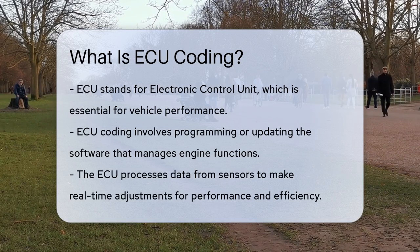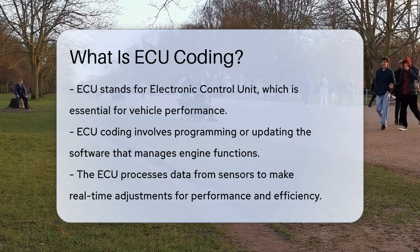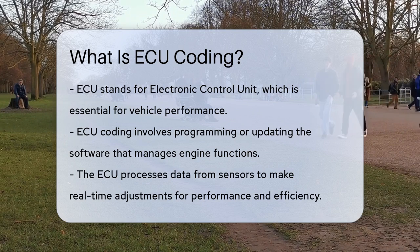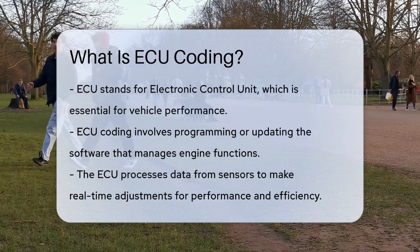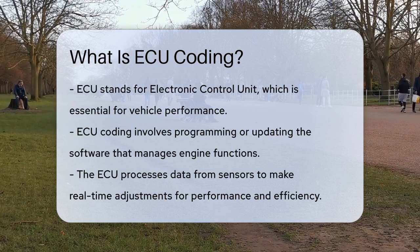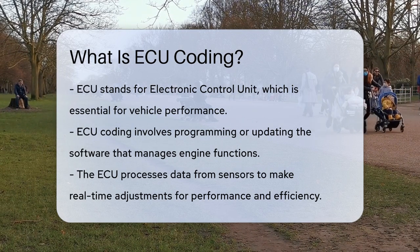ECU coding is the process of programming or updating the software that controls various functions of your vehicle's engine and other components. The ECU acts as the brain of your car, constantly receiving data from sensors and making real-time adjustments to ensure optimal performance, fuel efficiency, and emissions control.